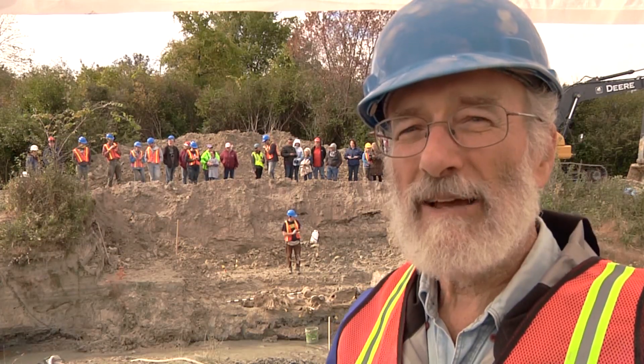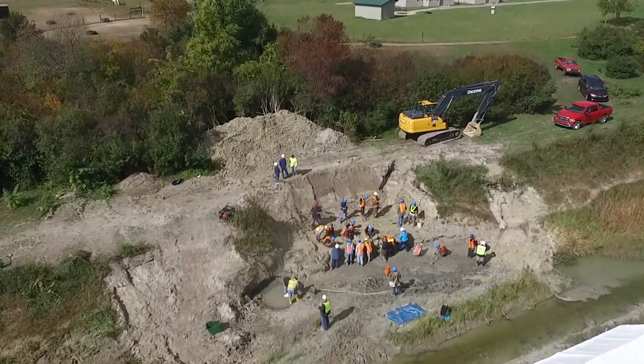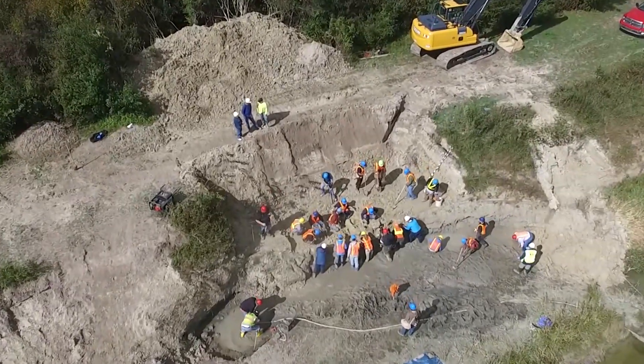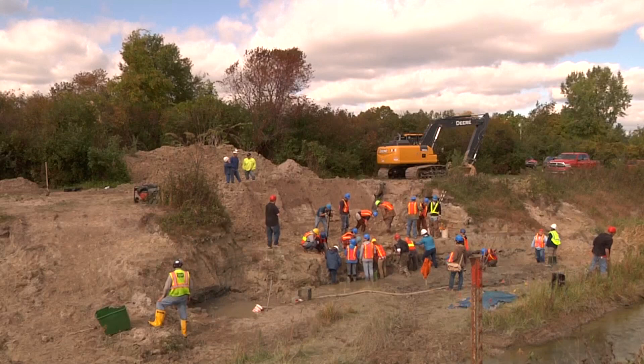We've been very fortunate here to have a drone overflight as part of our site work. The images from that drone overflight are going to be used to construct a 3D model of all of those bones in place in the bank. That will take time, and the rest of the work here will take time. But we've had a very, very good day and we're pleased as can be to be at this point.